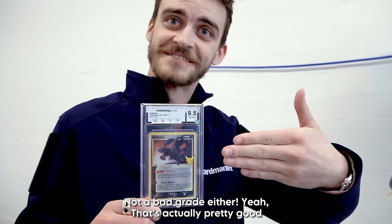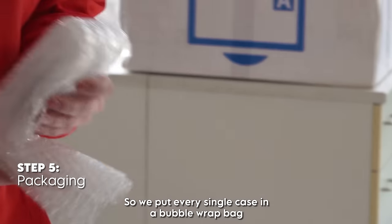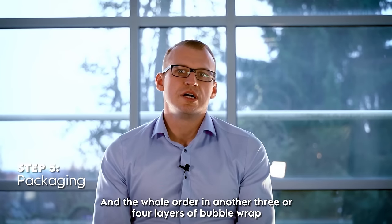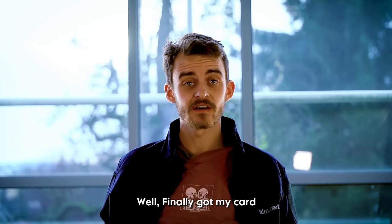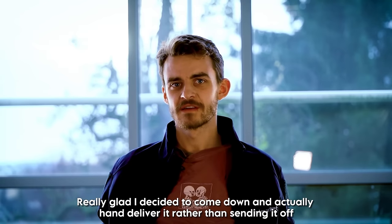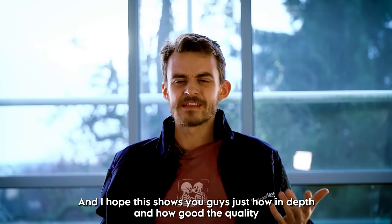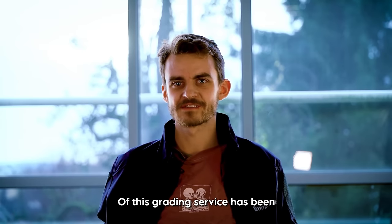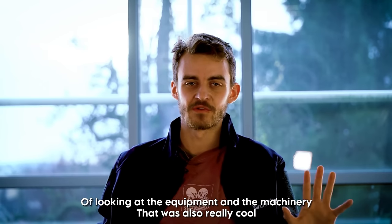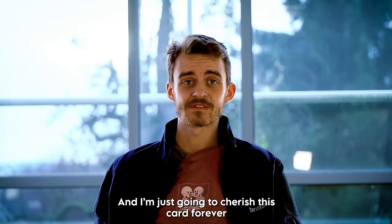9.5 — that's actually pretty good. The last step is to get the order packed: every single case goes into a bubble wrap bag, and the whole order gets another three or four layers of bubble wrap. Finally got my card. Couldn't really ask for better. It's just been an amazing journey all around, and I'm really glad I decided to come down and hand deliver it rather than sending it off, because I really got to see the process in detail. I hope this shows you guys just how in-depth and high quality this grading service is. From a complete nerd scientific aspect, looking at the equipment and the machinery was also really cool.